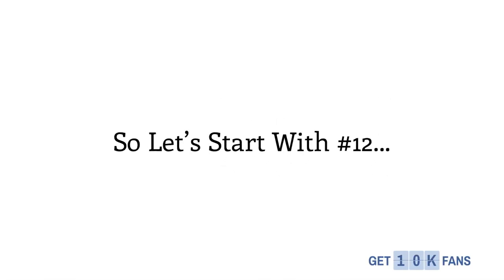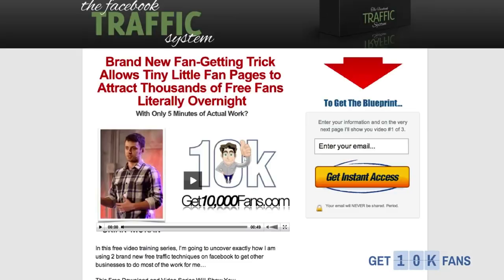Number 12 is squeeze pages. Using OptimizePress to build a squeeze page could not be simpler, and with 2.0 it got even simpler — I don't know how James did that. Building squeeze pages with OptimizePress is super simple and they all look great. James has some more designs, and with 2.0 you can still create squeeze pages unbelievably easily.